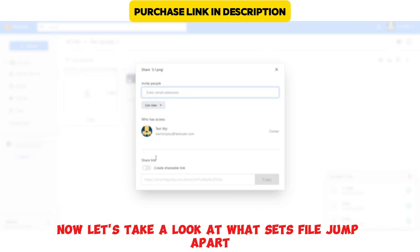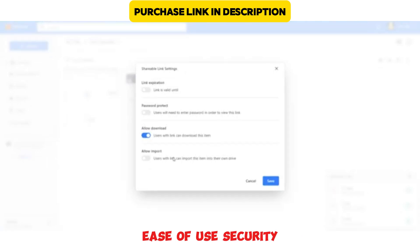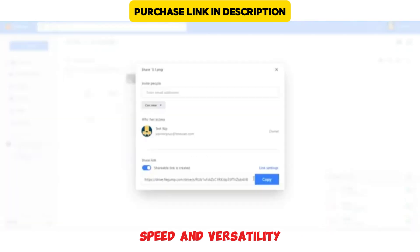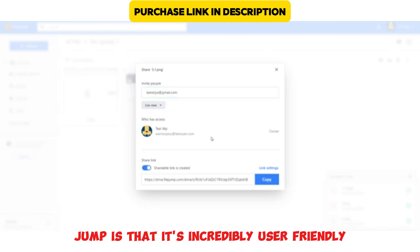Now let's take a look at what sets FileJump apart. We'll break it down into a few key areas: ease of use, security, speed, and versatility. One of the best things about FileJump is that it's incredibly user-friendly.